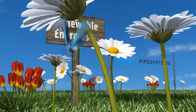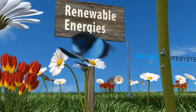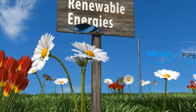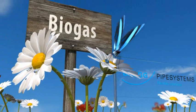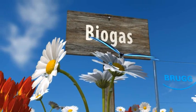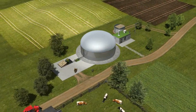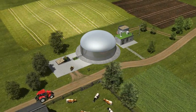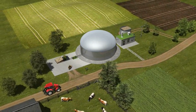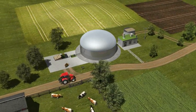Renewable energies. Their significance is growing fast due to a scarcity of raw material reserves and the rising cost of energy. It's for these reasons that biogas plants that produce electricity and heat have proven themselves so well in agriculture. The system package for biogas technology available from Brook Pipe Systems has significant advantages for efficient and safe biogas production and distribution.